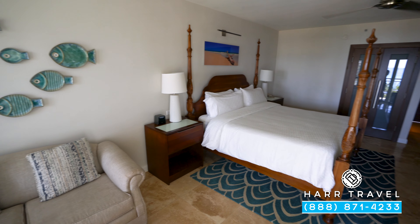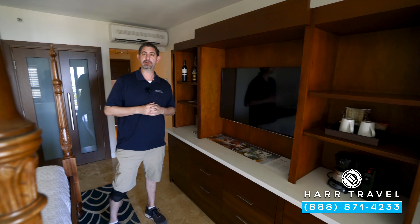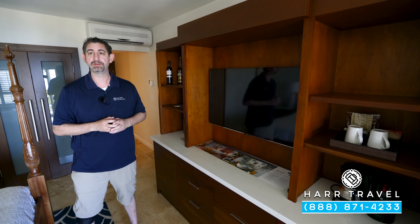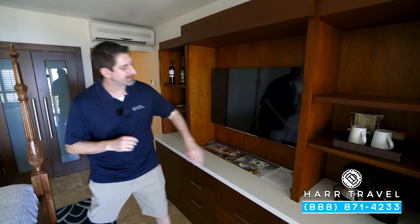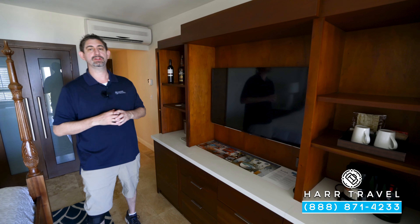You've got your fan up above, and then directly across from the bed you're going to find a large flat panel TV. It is interactive — you can see what's going on throughout the resort, watch television, and actually stream from your own devices. When they upgraded the room they added extra USB, HDMI, and Bluetooth right there so that you can do that streaming.